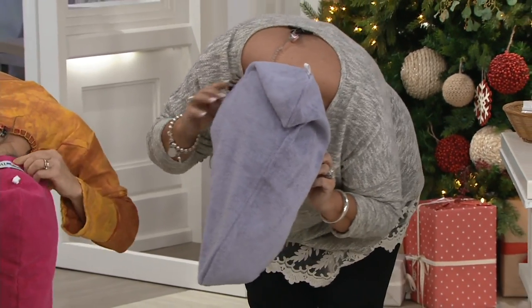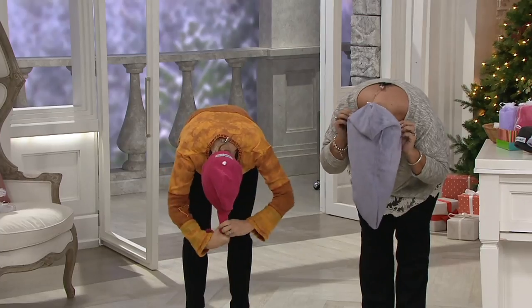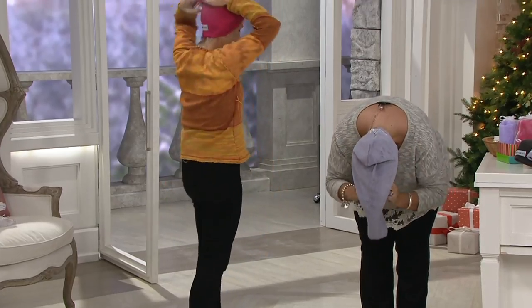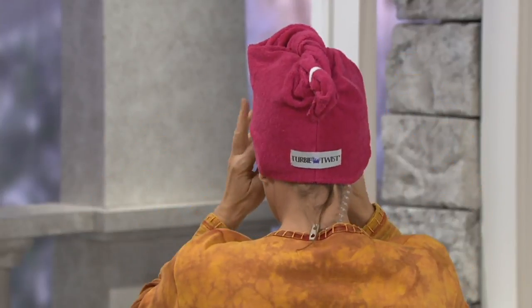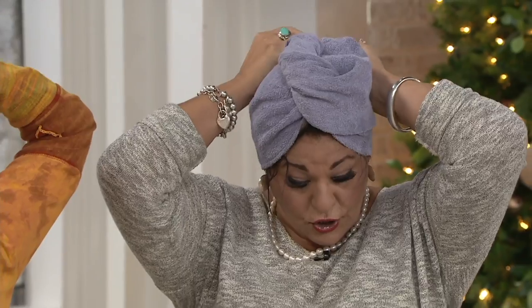I just did it this morning. Whether you have long hair or short hair, you're going to take it, tuck it, twist it. And then when you come up, that's going to go right into that little nook that you just saw.